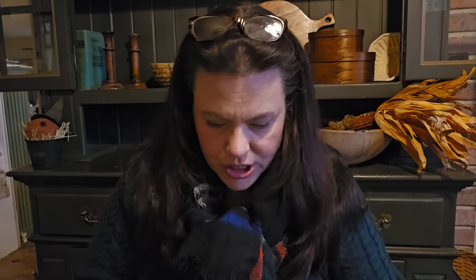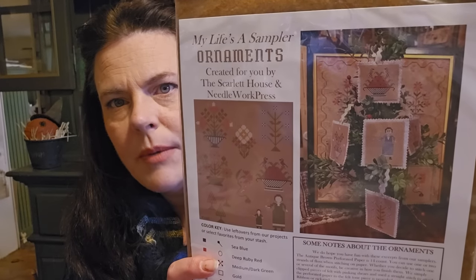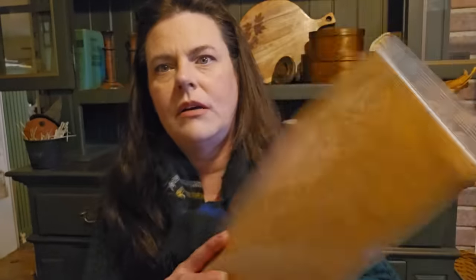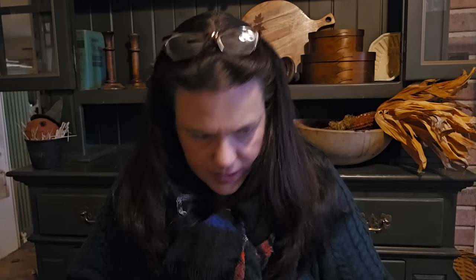The two projects that we got — and Vicki had these too — are ornaments that you could do on the perforated paper as well. So we got a big sheet of perforated paper and then the ornament pattern and like felt and stuff to finish it, along with the pattern for the insert.